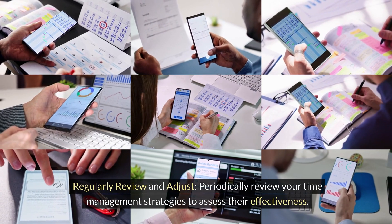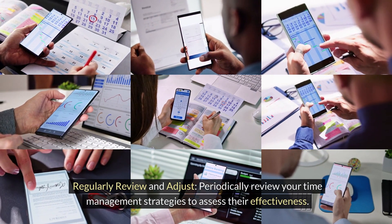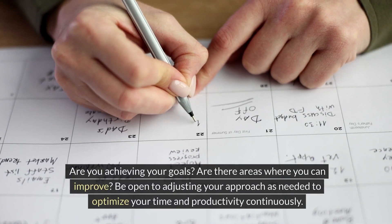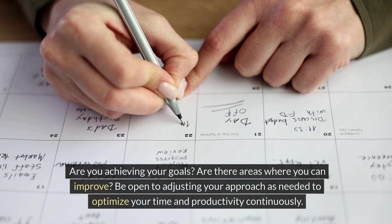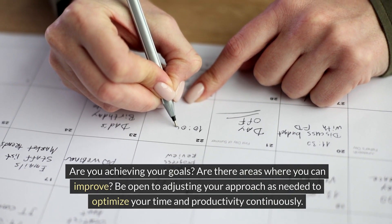Regularly review and adjust. Periodically review your time management strategies to assess their effectiveness. Are you achieving your goals? Are there areas where you can improve? Be open to adjusting your approach as needed to optimize your time and productivity continuously.